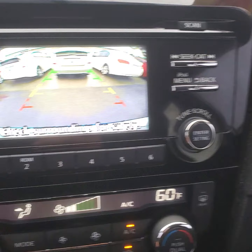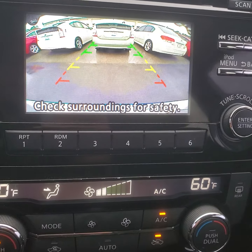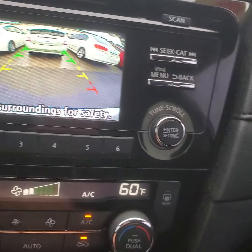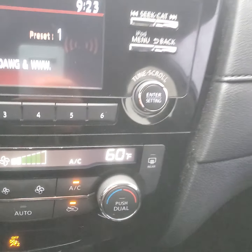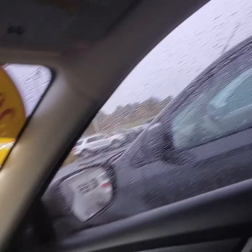Check out the backup camera on it — boom. That way as you're backing up, it helps you parallel park so you're not going to hit anything. Everything works great on it. You're going to get really good gas mileage in this car, and it is all-wheel drive — perfect size for a small family. Very clean car.